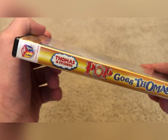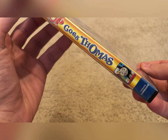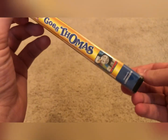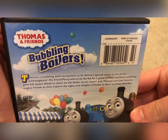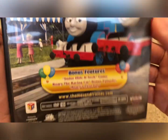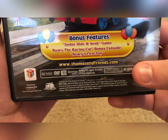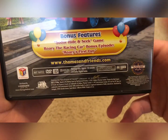On the spine we have Hit Entertainment, Thomas & Friends logo, and Pop Goes Thomas. On the back there's a character shot of Thomas — same promo shot as the front cover art — plus the Lionsgate logo, a back blurb if you want to pause and read that, 'Bubbling boilers!' Thomas and James at the back, bonus features listed, some children, languages, and a runtime of approximately 50 minutes, along with all the copyright information.